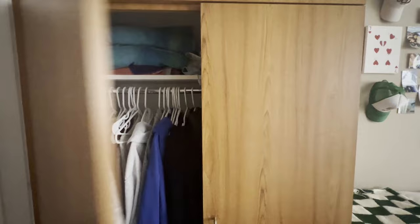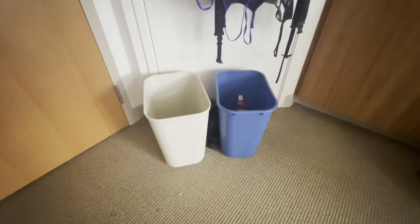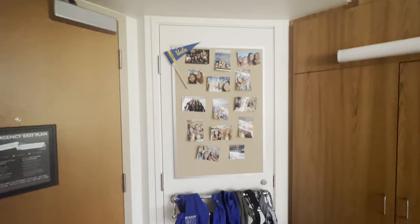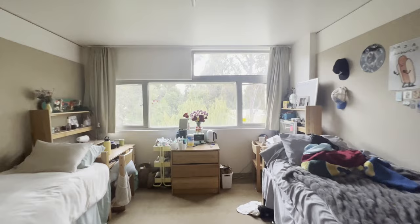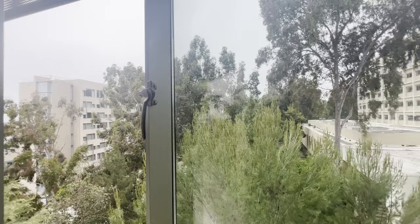Every dorm comes with two trash cans, though we have our own small personal trash bins so we don't really use them. We also have a cute little bulletin board. That is a deluxe double. And then there are the windows — they don't fully open, but we get a pretty good amount of air circulation. Our view isn't bad either. We get the sunlight more at the end of the day.